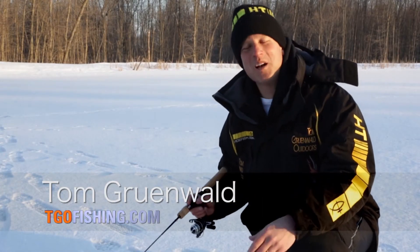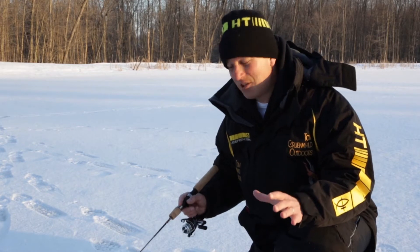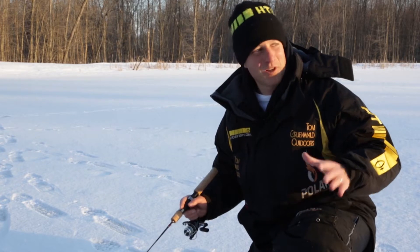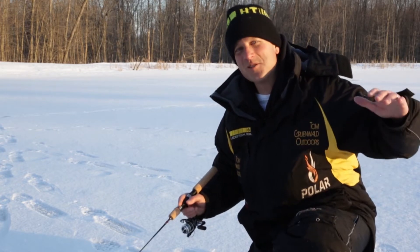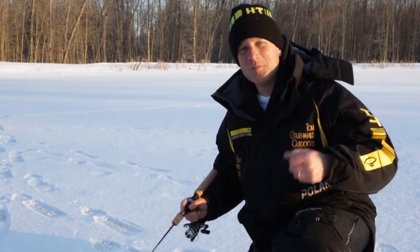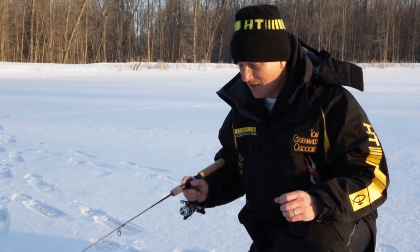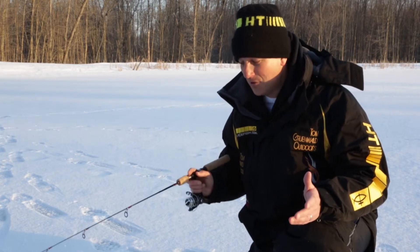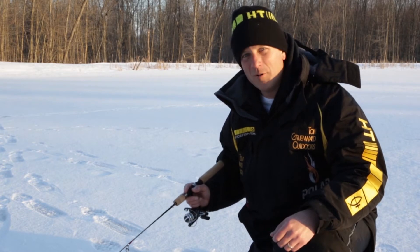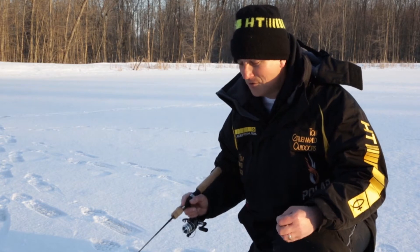Hello everyone, and welcome to Tom Grunewald Outdoors. I'm Tom Grunewald. We're in that classic transition period between midwinter and what a lot of people define as late ice. You can really feel it — the sun's starting to get just a little bit warmer, temperatures are moderating, you can even hear birds up in the trees in the morning. I love fishing this time of year. It's a classic time to catch panfish in particular. The game fish season for walleyes and pike is starting to come to a close on many waters, and the panfish bite really gets pretty good.